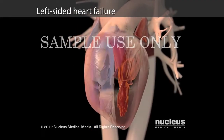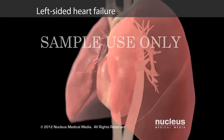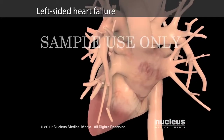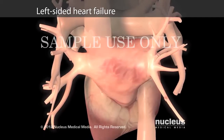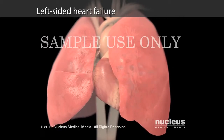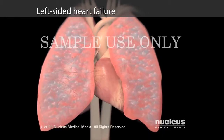If you have left-sided heart failure, your left ventricle does not deliver enough oxygen-rich blood to your body, making you feel tired and out of breath. Your failing left ventricle also increases the blood pressure in the blood vessels between your lungs and left ventricle, which forces fluid out of your blood and into your lung tissues, making it difficult for you to breathe.